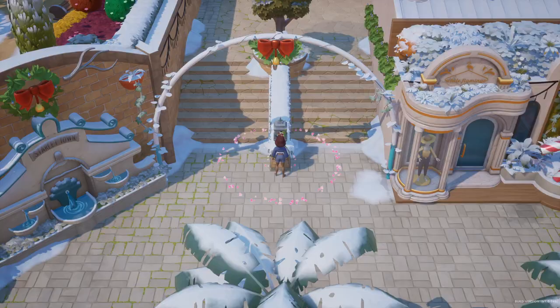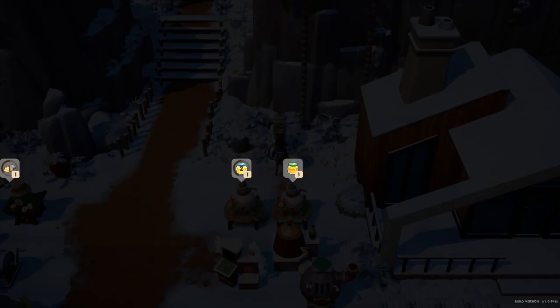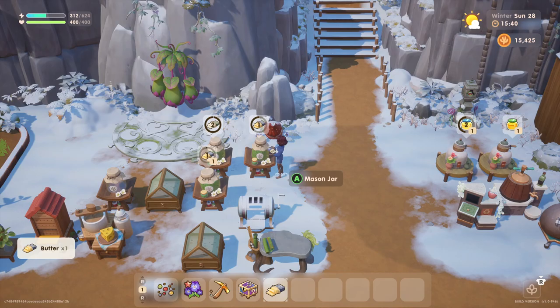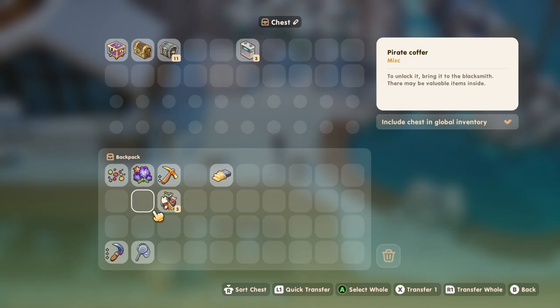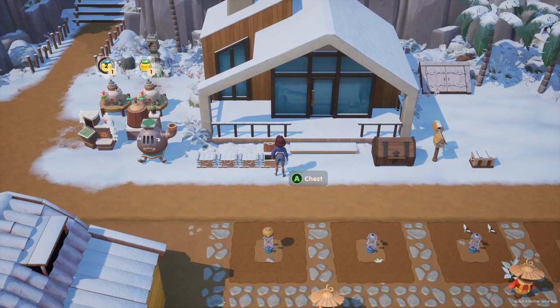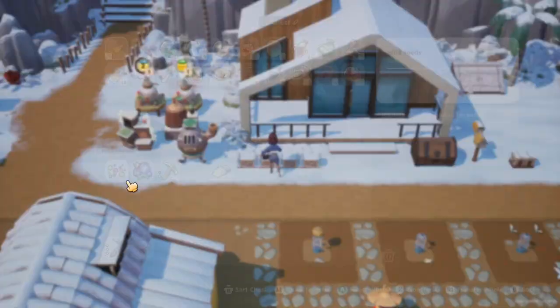We are heading back to the farm. We'll put a few items away. Do we have any butter ready? Oh, we do have a butter ready. Shall we maybe go over to the goddess and donate that butter? Let's get some trash in here. We got a single wild seed — I'm not going to plant that right now since it's just going to die tomorrow.